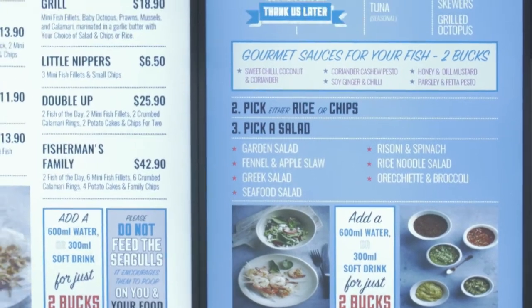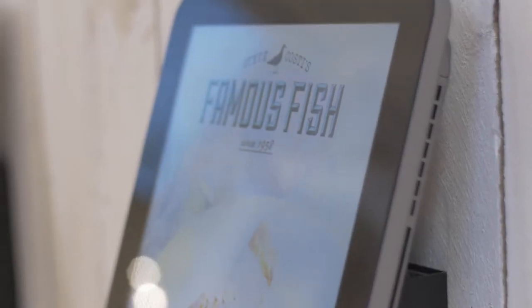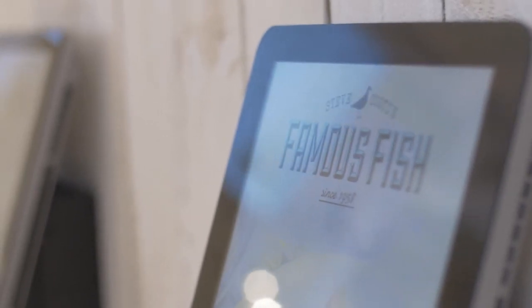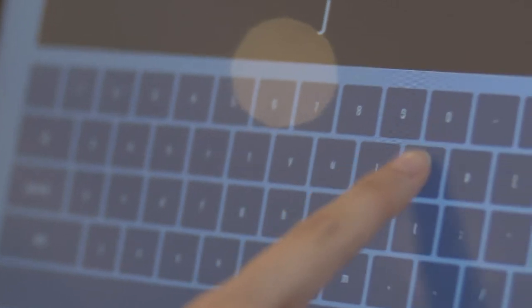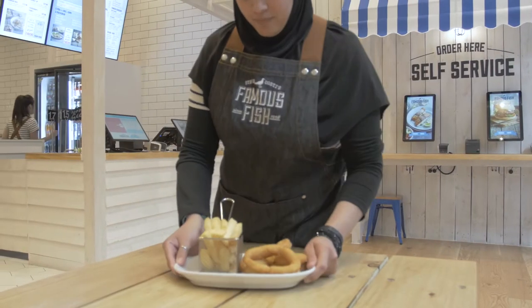We've got higher sales through the use of really great imagery on both the menu boards and the self-service devices you see behind me, and indeed the screens that the customers see as they're ordering at the point of sale. A second great benefit is that with the integration of the pods with the bump screens in the kitchen, the client can deliver a fresher, better product faster and get the table turns going much more quickly than with other food production methods.